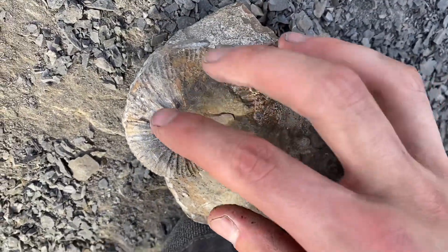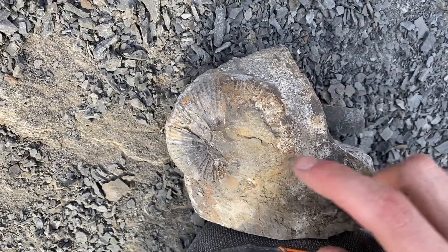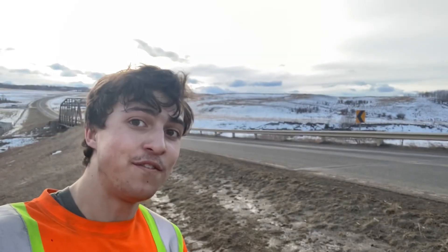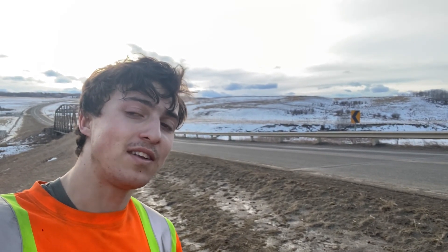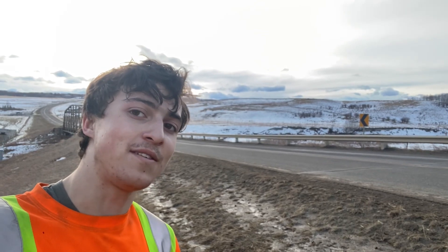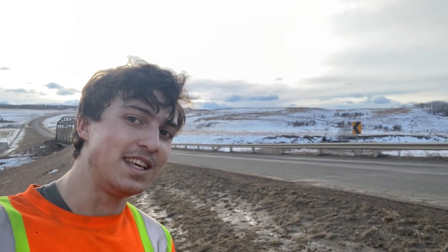Oh, look at that — it's in pretty good condition. That's cool. Well folks, that's it for today's video. If you enjoy this kind of content, a subscription would be appreciated. If you liked this video, leave a like down below. And if you have any questions, you can leave a comment. Until next time, see ya.